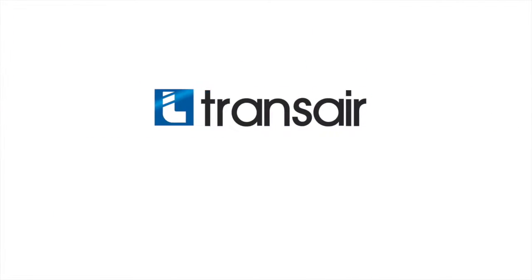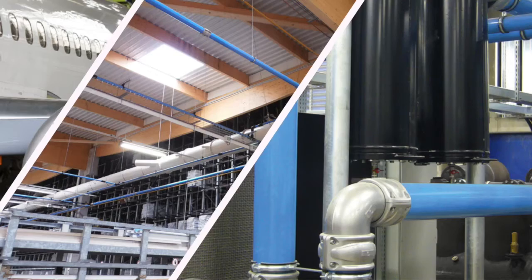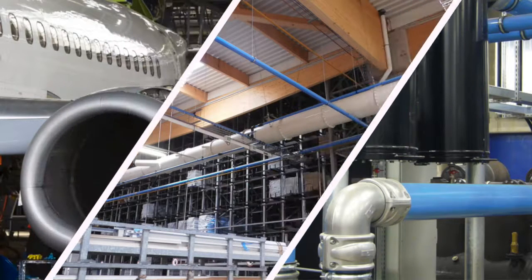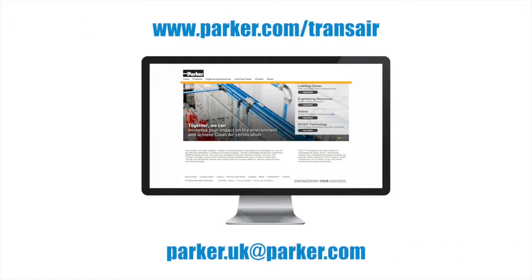By recommending Transair you will be introducing an energy efficient, flexible and innovative solution to your clients — that not only looks good, but outperforms other solutions at a fraction of the cost. For information and support, please contact us using the details on screen.